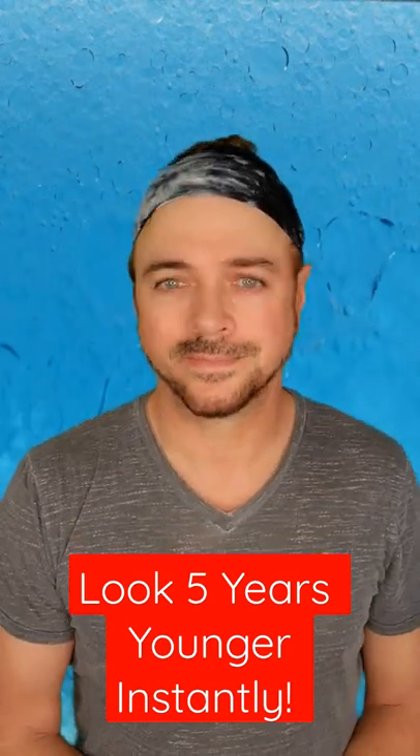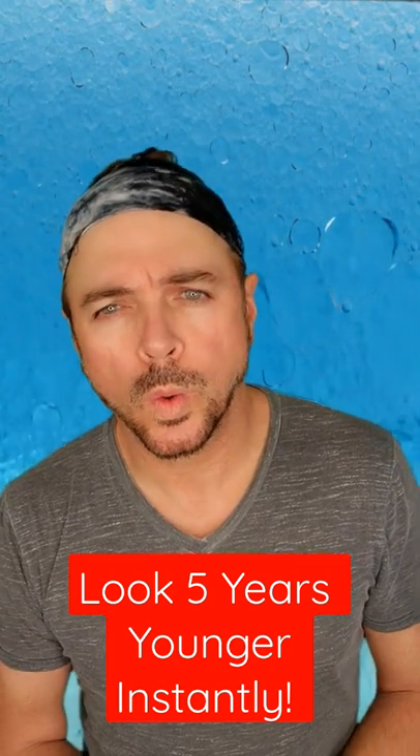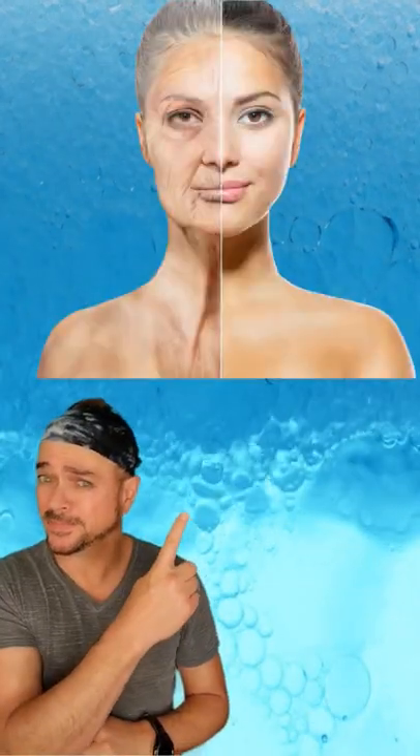Looking for a quick way to take years off the look of your skin? Well, dehydrated skin will make fine lines, wrinkles, even dark spots look more obvious, and your skin look much older.